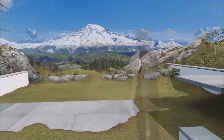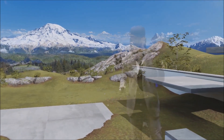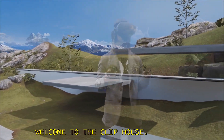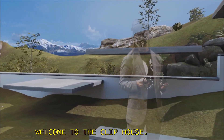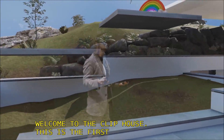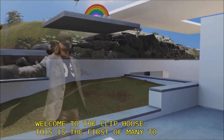Welcome to the Cliff House. This is the first of many environments to come. Just like you start with a desktop interface on your PC, or a dashboard on your Xbox, or the start screen on your phone, Windows Mixed Reality starts with a home.